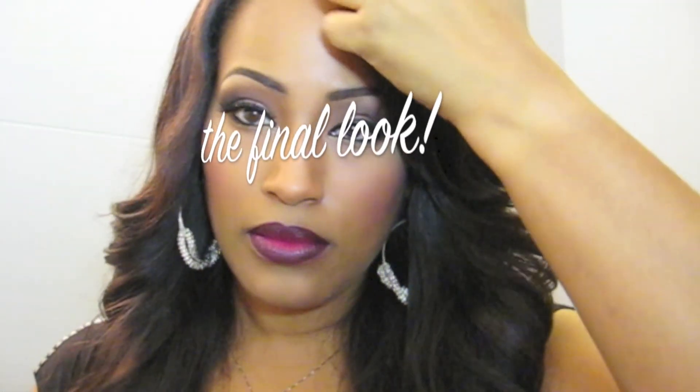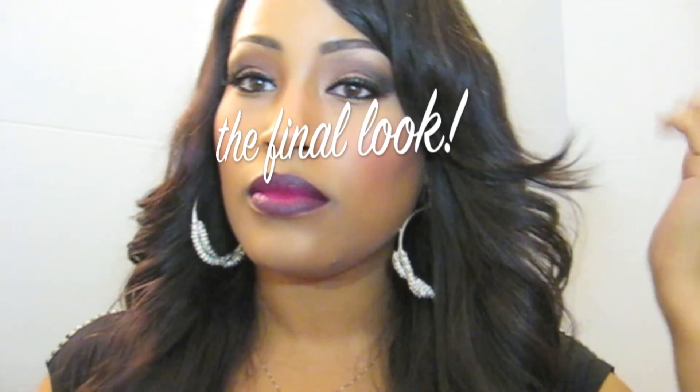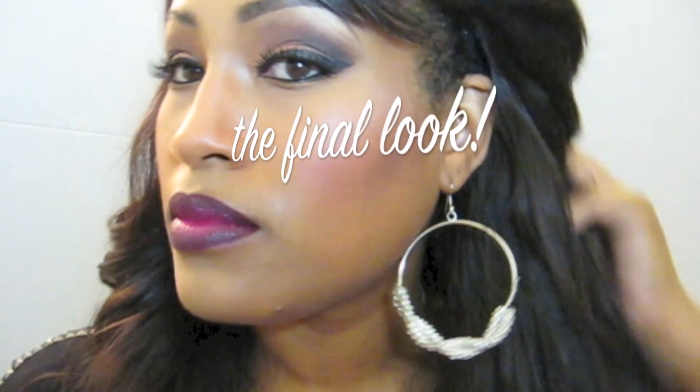Then I'm taking Butterfly Lashes number 47 and applying those. And this is the final look — thanks so much for watching!